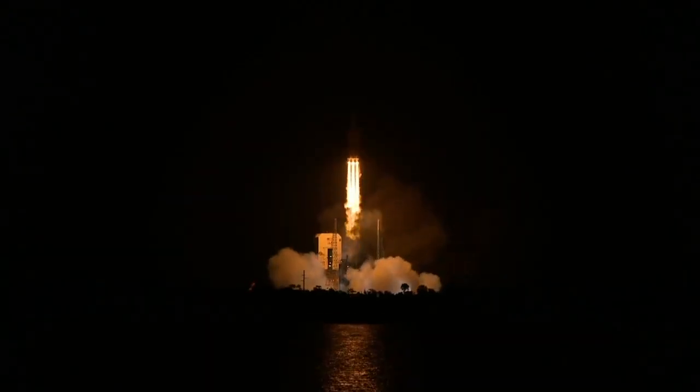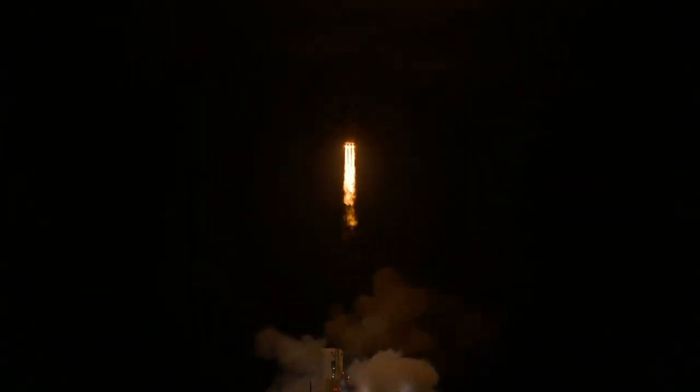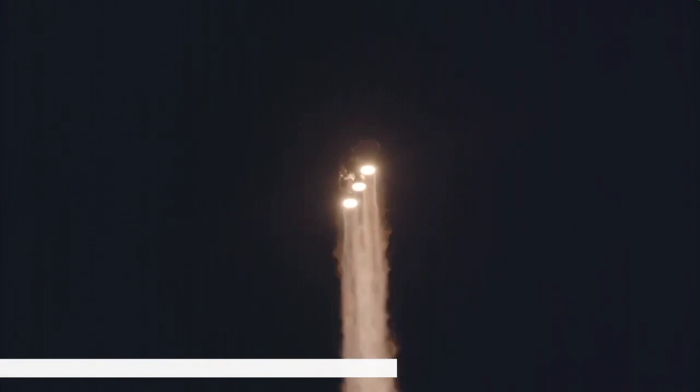Shortly after liftoff, Delta IV begins a pitch-over to attain the proper flight path, while minimizing the pressure the vehicle experiences during flight. The Delta IV reaches Mach 1, the speed of sound, at 1 minute 18 seconds. Two seconds later, the rocket experiences maximum dynamic pressure as it travels through Earth's atmosphere.